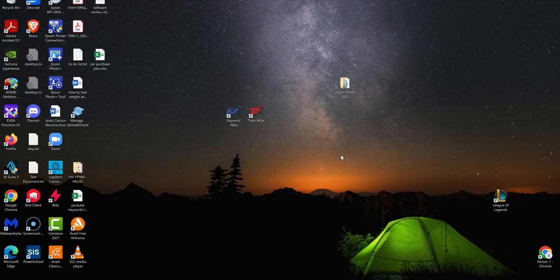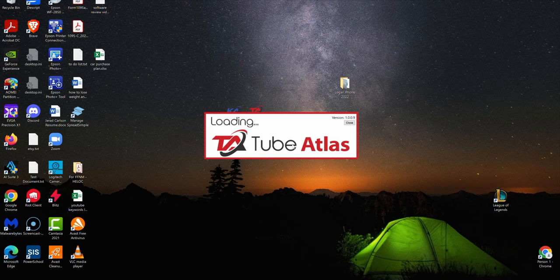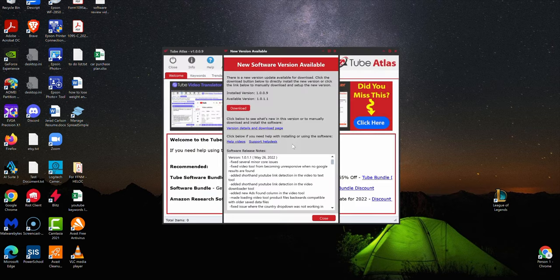I'm over here on my desktop and you can see I have Keyword Atlas and Tube Atlas — the brand new software from Dave Gwenden. It's been a big success; I imagine over a thousand sales. Someone had asked: is this software like TubeBuddy or VidIQ? I think I accidentally said RankIQ in the last video. These are unscripted videos — I like to do more of a teaching environment, like a live classroom.